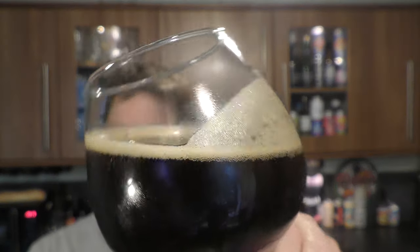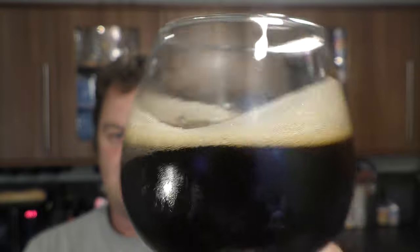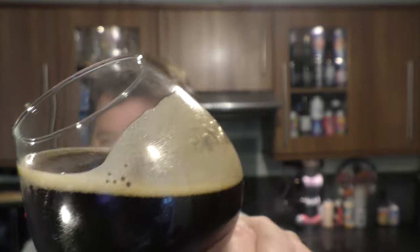Have a look at the conditioning on that beer as I rock it back and forth — looks tremendous.